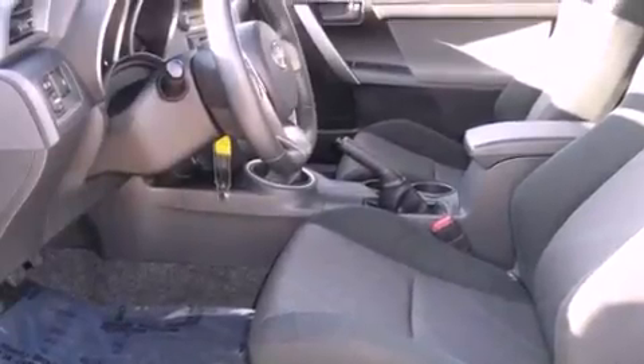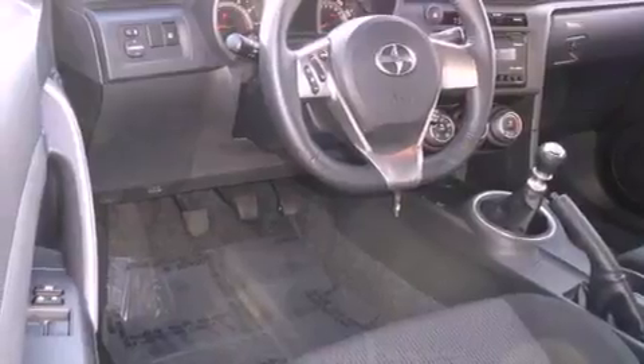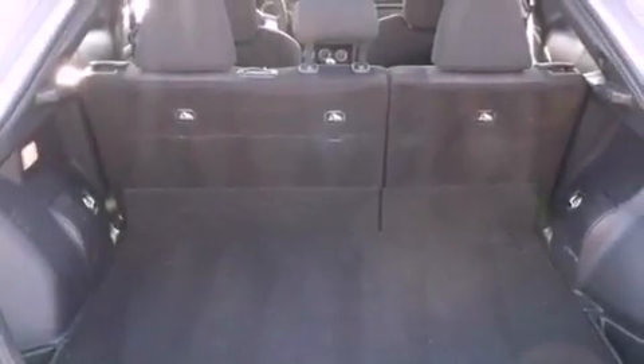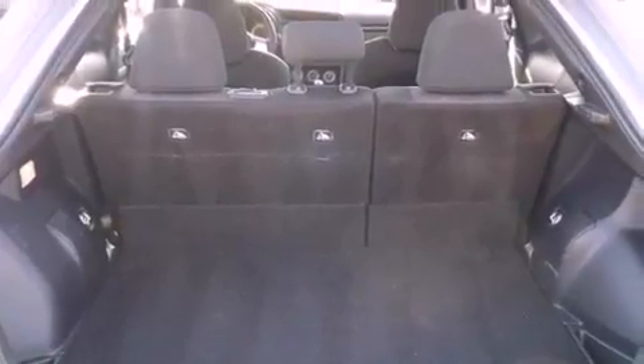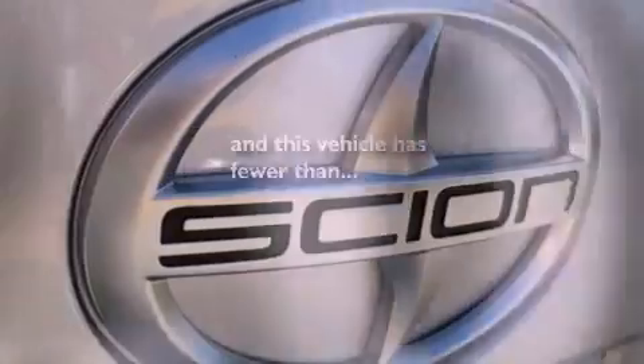All of the following features are included: a moonroof, a low-tire pressure indicator, traction control and stability control systems, disc brakes with an anti-lock braking system, front airbags, a split-folding rear seat, latch-ready child seat anchors, cruise control, and full power accessories. And this vehicle has fewer than 13,000 miles on the odometer.